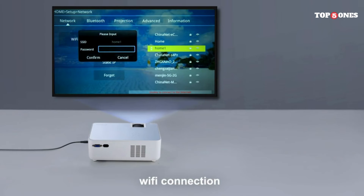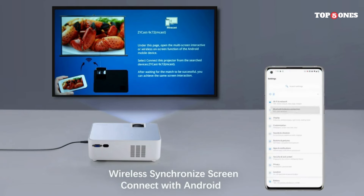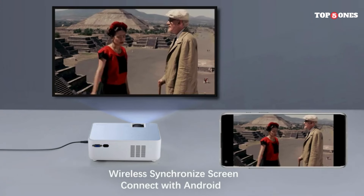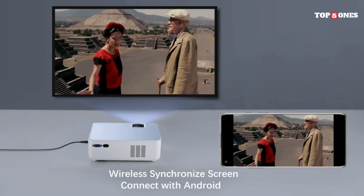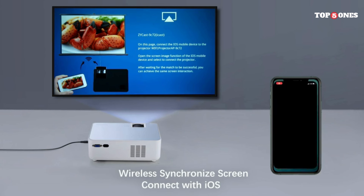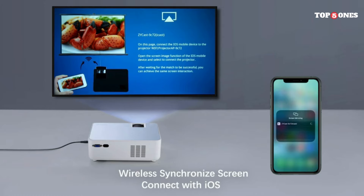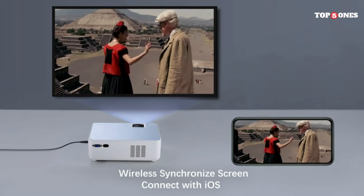In well-lit environments, the picture quality is decent with good color reproduction and clarity. However, in darker rooms, the brightness isn't the strongest and shadows can appear muddy. The built-in speakers are surprisingly loud and clear, perfect for casual movie nights or presentations, though connecting an external speaker is recommended for true cinematic sound. The Fonga boasts some neat extras like autofocus, keystone correction, and zoom functionality, making it easy to adjust the picture to your preference and screen size. However, the keystone correction can be a bit finicky at times.